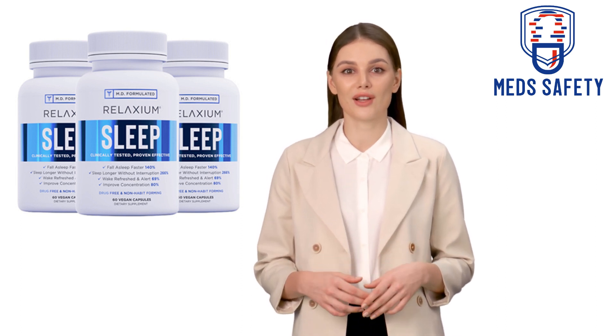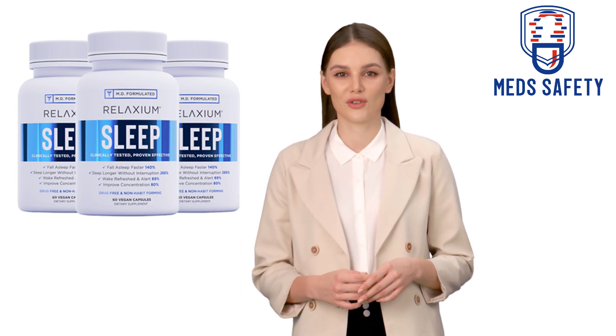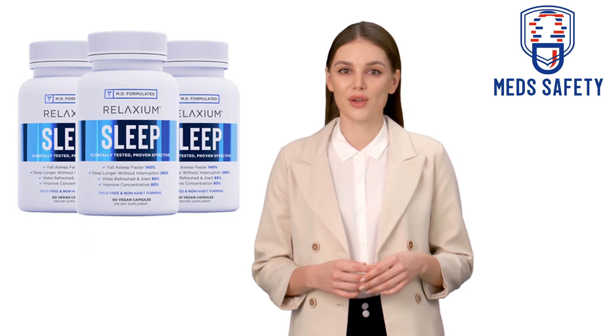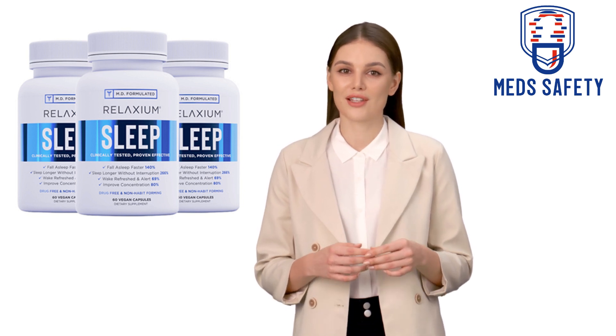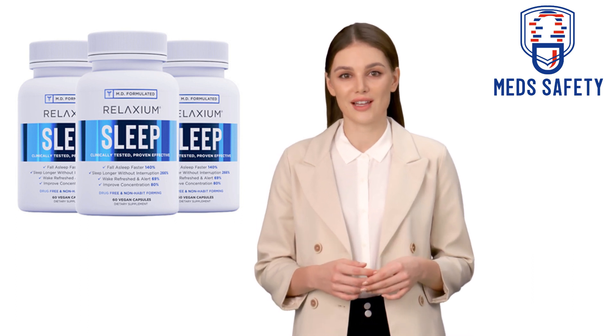5-HTP: 5-HTP is a precursor to serotonin, a neurotransmitter that is involved in regulating mood, sleep, and appetite. It is believed to work by increasing levels of serotonin, which can promote relaxation and improve sleep quality. Some people may experience side effects such as nausea, dizziness, and diarrhea.